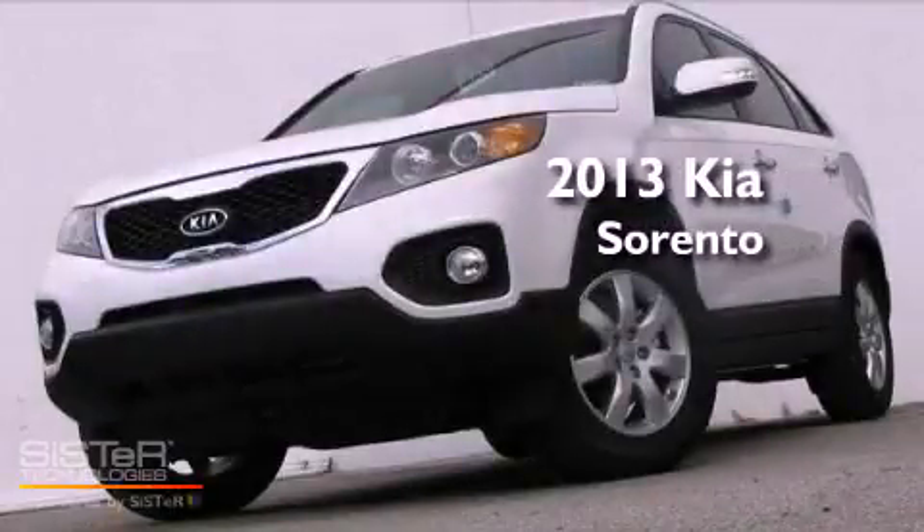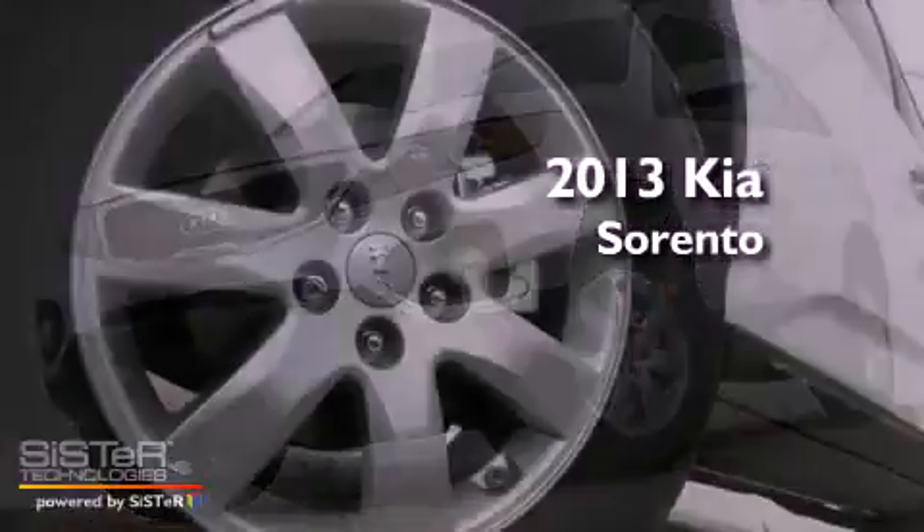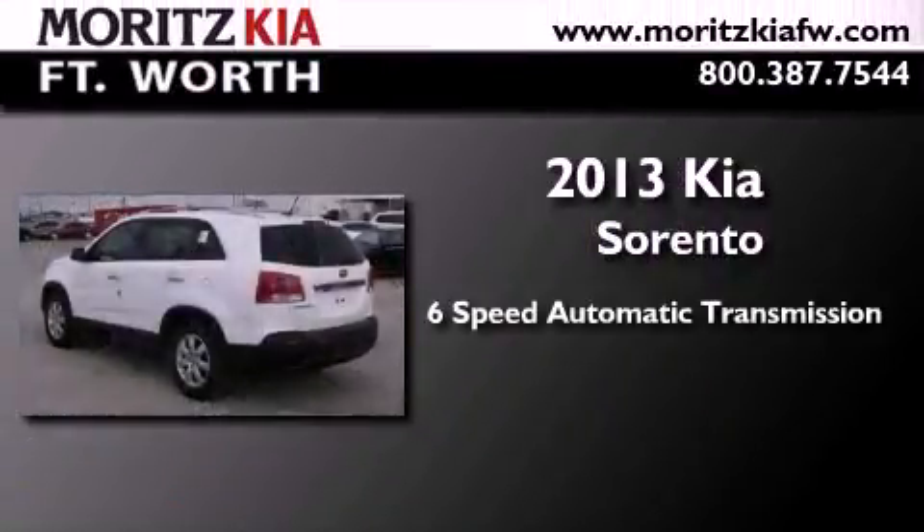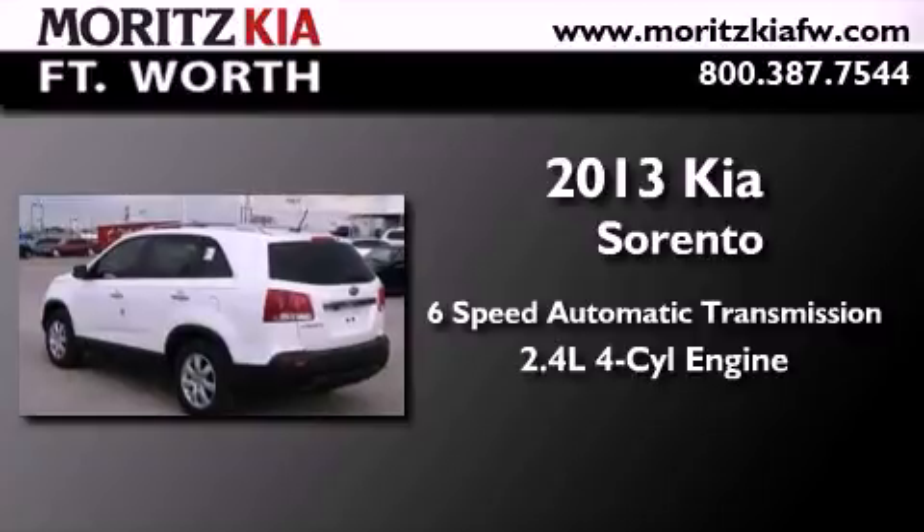This is a brand new 2013 Kia Sorento. This crossover has a six-speed automatic transmission and an inline four-cylinder engine.